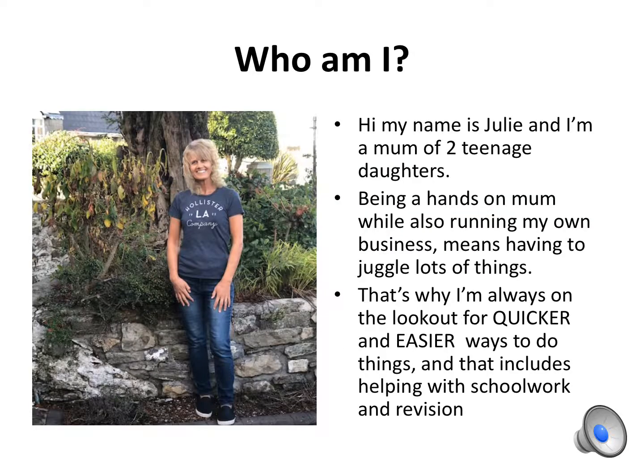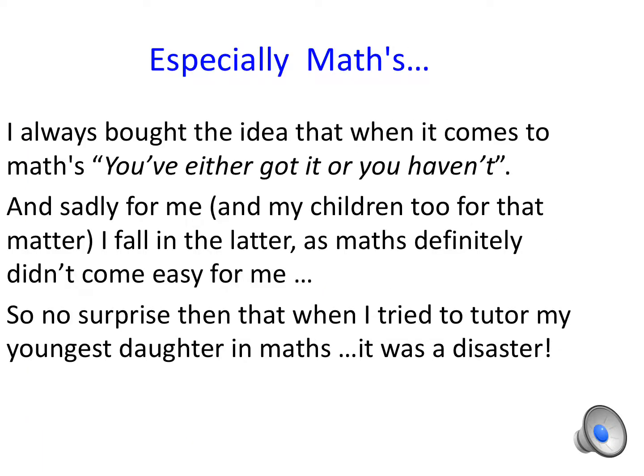Hi, my name is Julie and I'm a mum of two teenage daughters. Being a hands-on mum while also running my own business means having to juggle lots of things. That's why I'm always on the lookout for quicker and easier ways to do things, and that includes helping with schoolwork and revision — especially Maths.